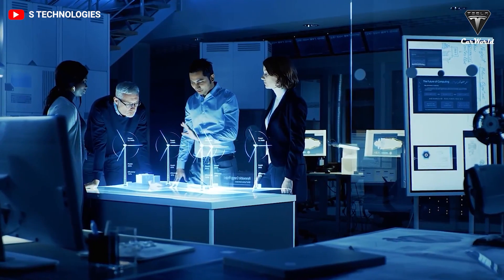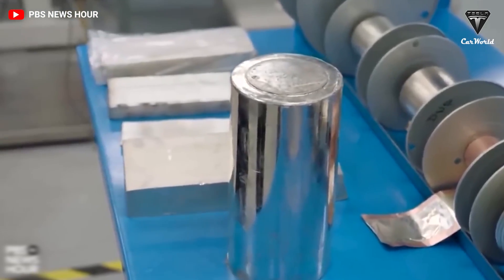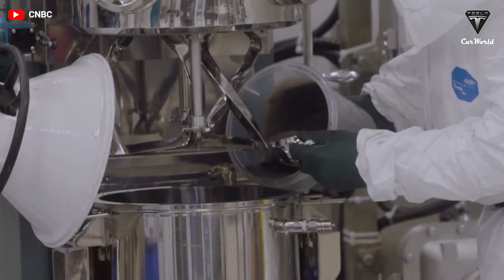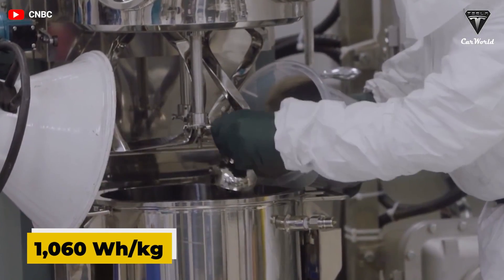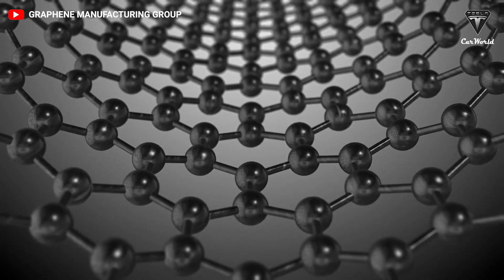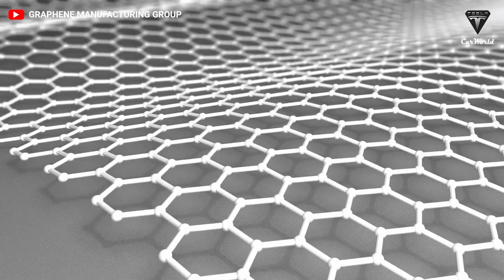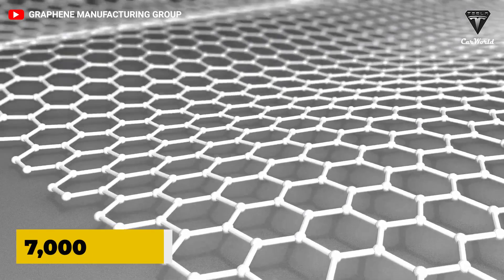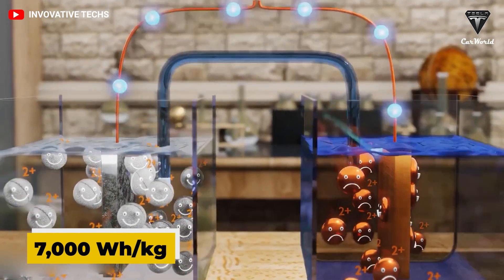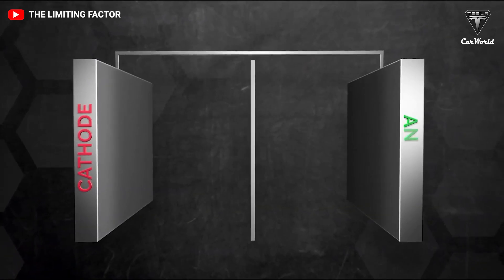The Oak Ridge National Laboratory has previously presented an aluminum-ion cell achieving 1,060 watt-hours per kilogram, while lithium-ion's limit would be 406. Another significant advantage is power density: GMG's cell presents 7,000 watts per kilogram, compared to a maximum of 340 watts per kilogram for lithium-ion batteries.